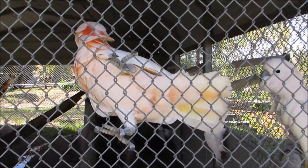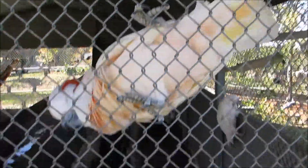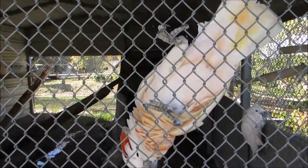Years ago, when I adopted Freedom, all I did was walk past a cockatoo and it just reached out to my sweatshirt. Next thing you know, I had like three holes in the sweatshirt.